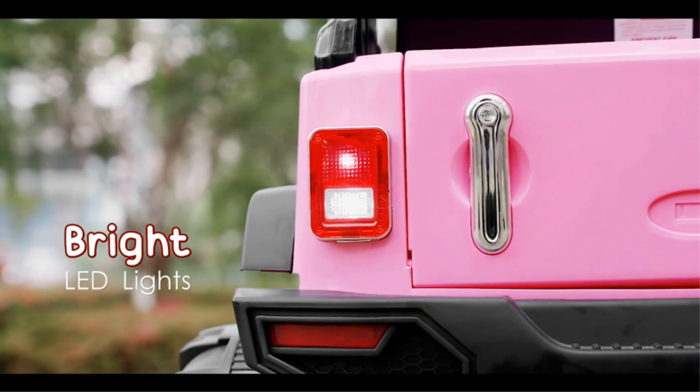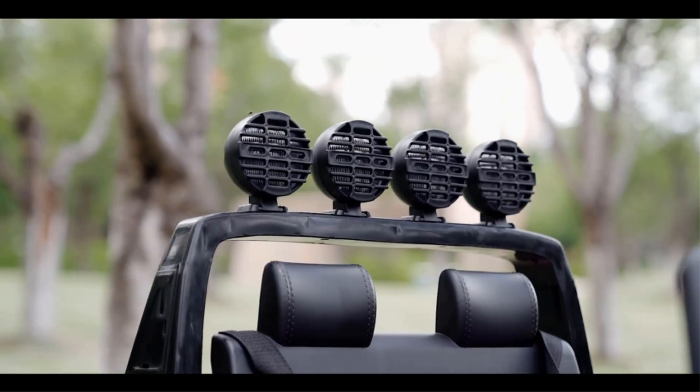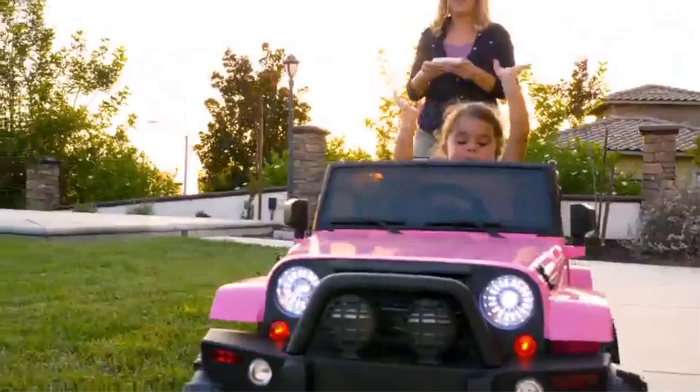Hey everyone, welcome back to our channel. Today we're exploring the best electric cars for kids. From stylish designs to amazing features, we've got the top picks that will make any kid's day.